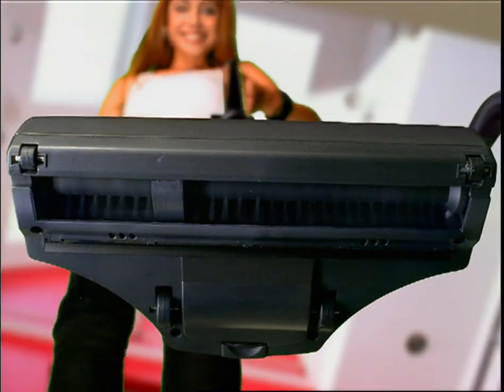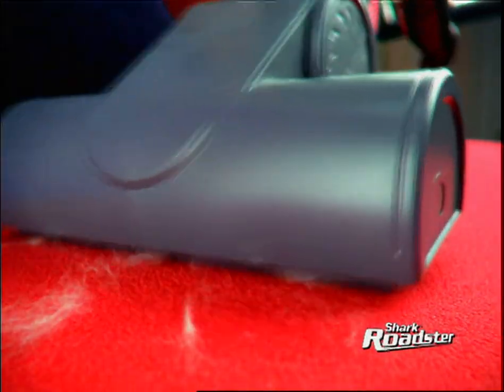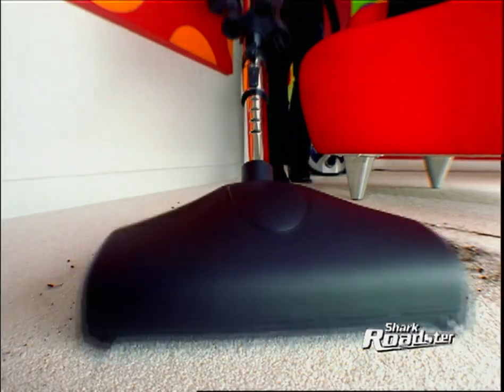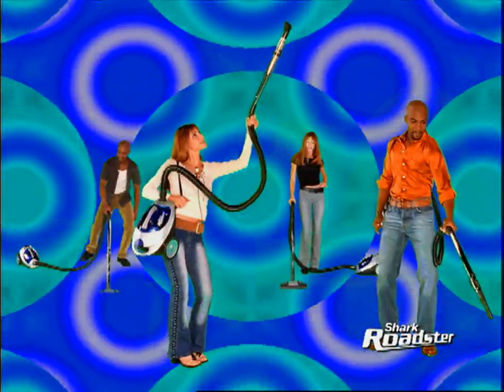Not one, but two air-driven rotating brushes. One for upholstery, so even pet hair is no problem. And there's another one for carpets and rugs. The Shark Roadster can handle anything.